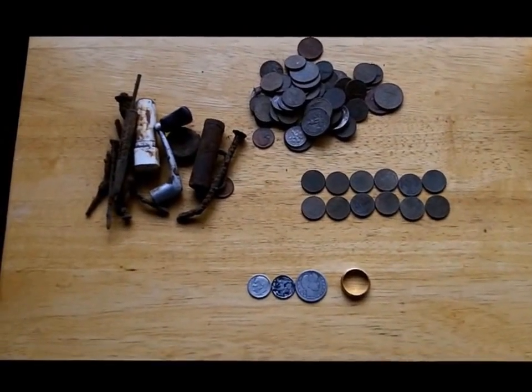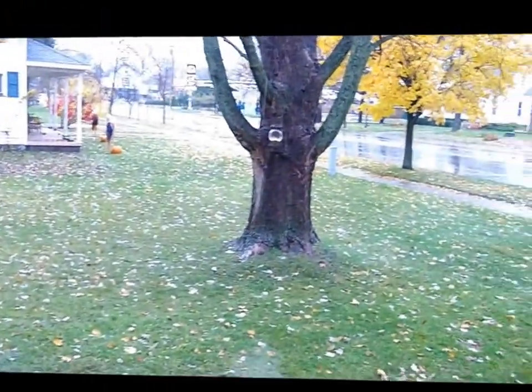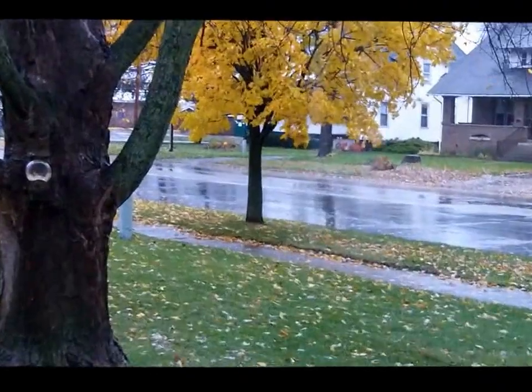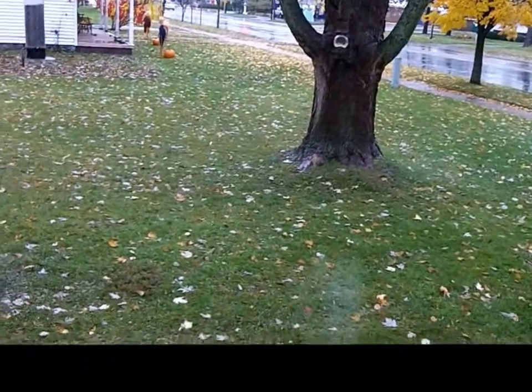Hey everyone, it's a rainy rainy day here in Michigan. I don't know if you can see out there from my window, but it's pouring pretty good. Yesterday was nice and I had a good day. I'm just going to do a wrap-up — I had some really nice finds.